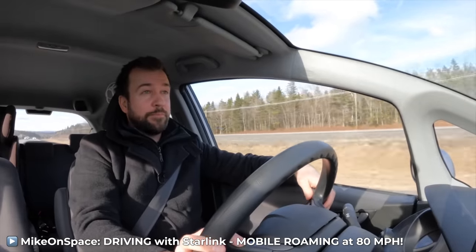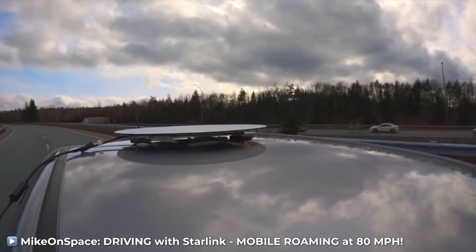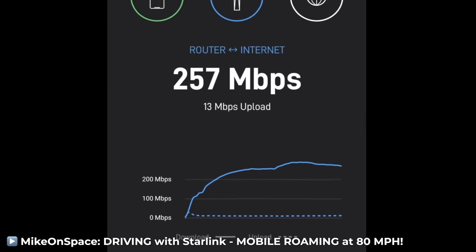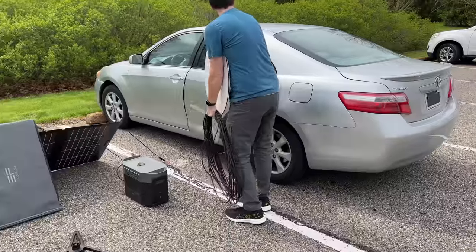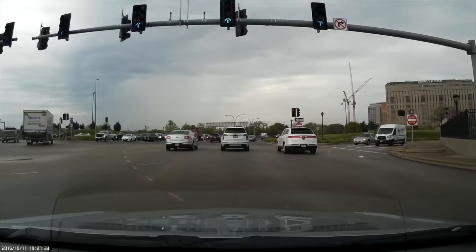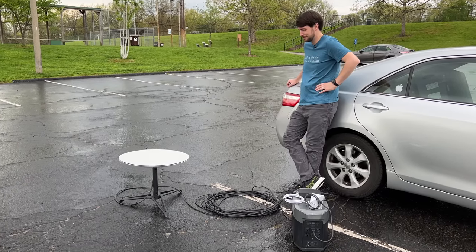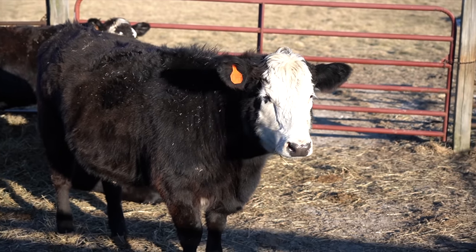YouTuber MiconSpace tested mobile roaming with his highly modified Starlink dish stuck on top of his car. He was able to get over 250 megabits at 80 miles per hour. My plan today isn't quite that extravagant — I'm just going to toss Dishy in my car, drive around St. Louis, and see if roaming is working. And if it is, I'll see if I can finally move the dish to my cousin's farm and upgrade her 1 megabit DSL.